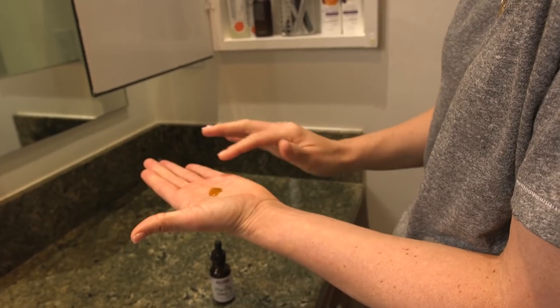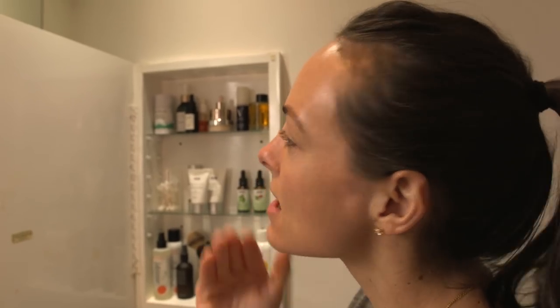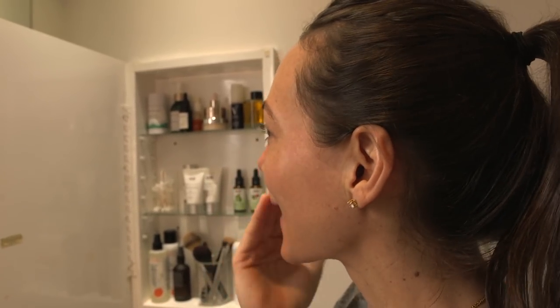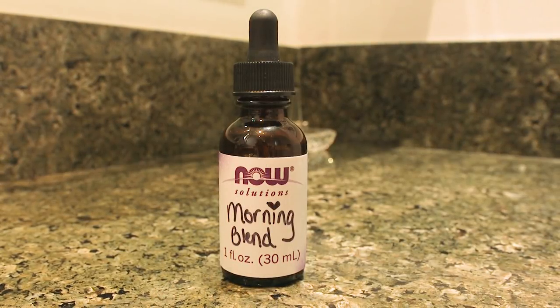Rosehip is rich in omega-6 essential fatty acids and can be used to aid in skin renewal to replenish a healthy glow and antioxidant production. Tamanu oil has naturally occurring essential fatty acids that promote soft, radiant, hydrated skin.